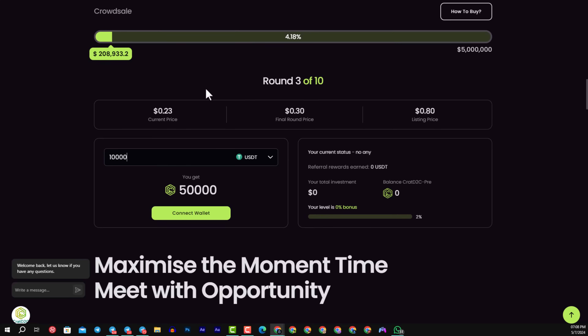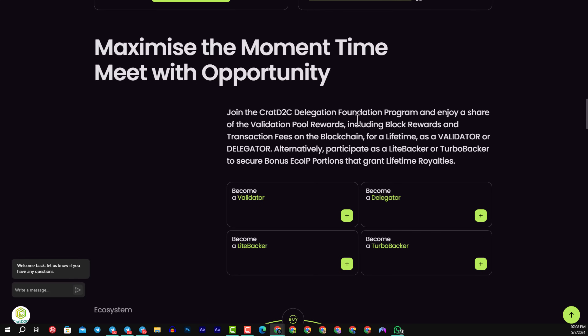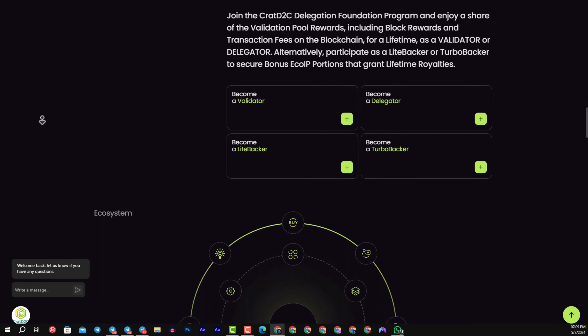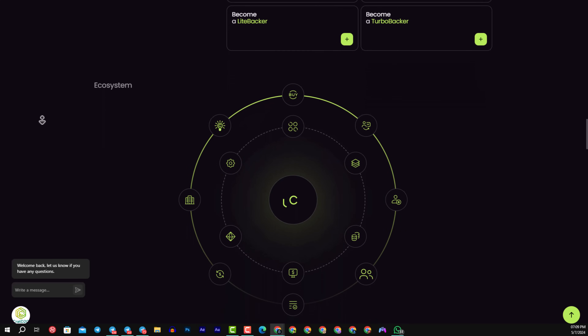You can see more than two hundred thousand USD already raised, with a cap up to four to five million. You can maximize the moment — when the time meets your opportunity, you can become a validator, delegator, light baker, or turbo baker. They also have a lot of advantages and future potential, including a paradigm shift in blockchain technology, matched transaction capital capacity, the power of DPoS, and a continuous revolutionary staking mechanism.